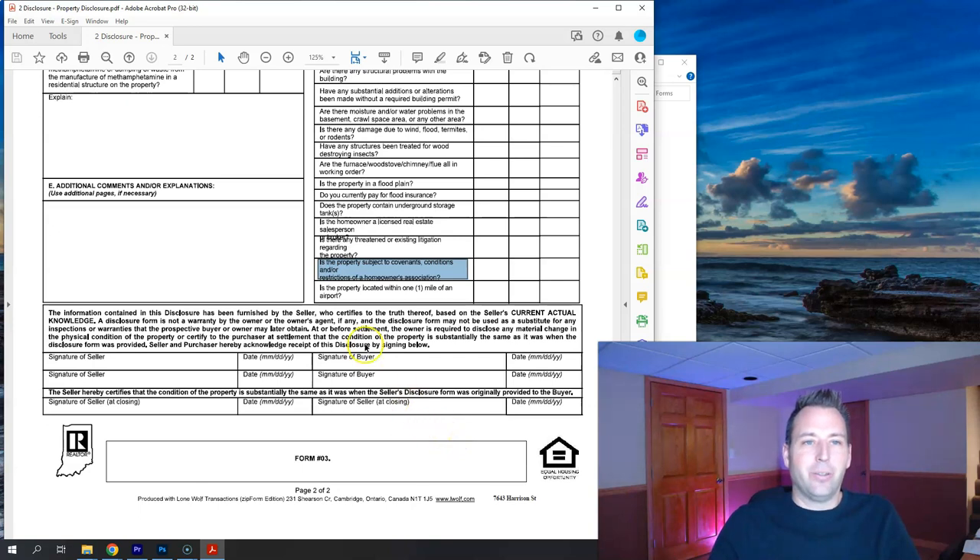Is the homeowner a licensed real estate salesperson? Is there any threatened or existing litigation regarding the property? Is the property subject to covenants, conditions, restrictions, or a homeowners association — if it's in an HOA, that would be yes, which is not good or bad, just informing the buyer of any restrictions. Is the property located within one mile of an airport? That completes the property disclosure. Sellers sign page two, buyers sign when they submit an offer, and both sides sign again at closing.